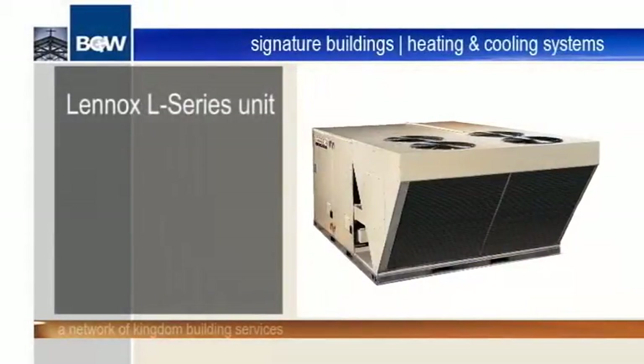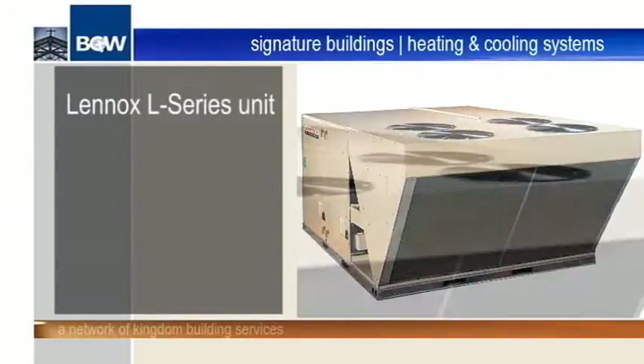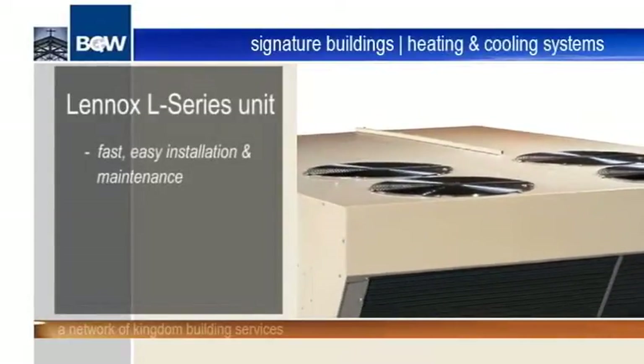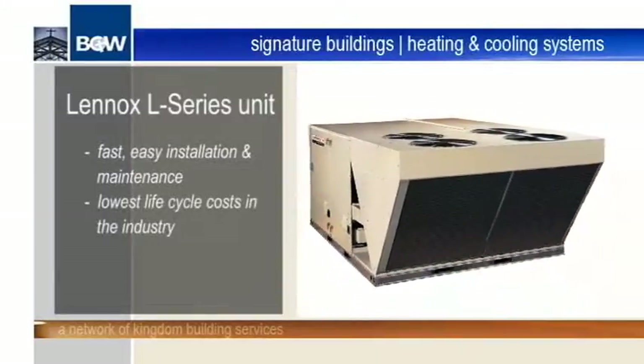The centerpiece of the entire BGW HVAC system is the Lenox L Series unit. These units provide quick and easy installation and maintenance solutions while providing substantial savings through the lowest life cycle costs in the industry.